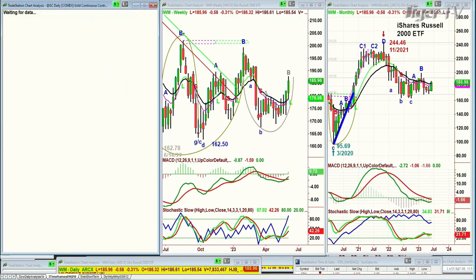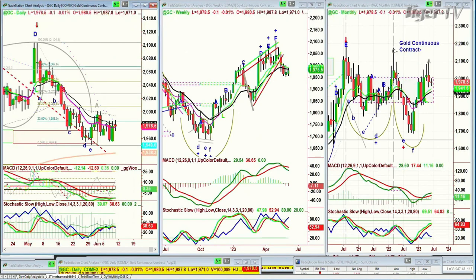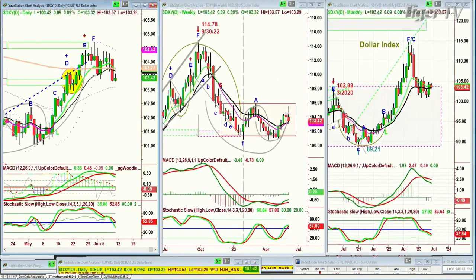Gold is holding okay — unchanged at 1,978. I think it's holding well considering the dollar is weakening. The dollar is up 9 cents today at 103.42, but it's making lower highs and lower lows, all within a range.